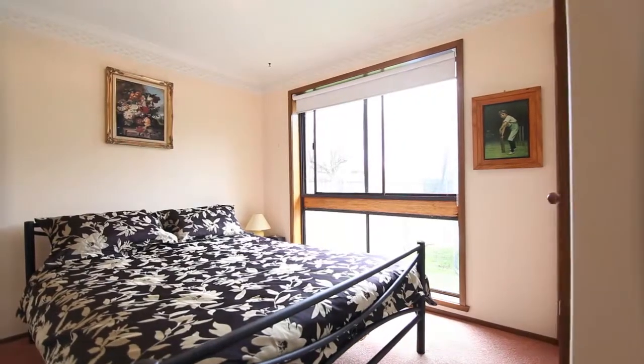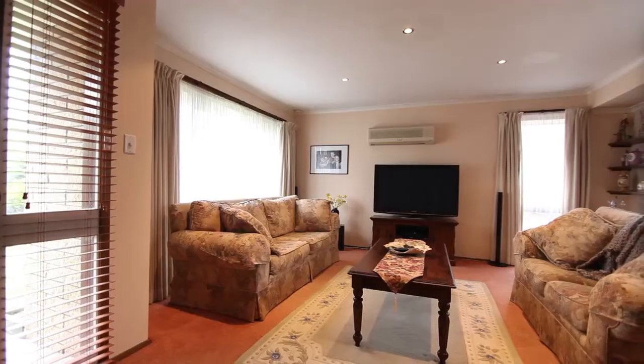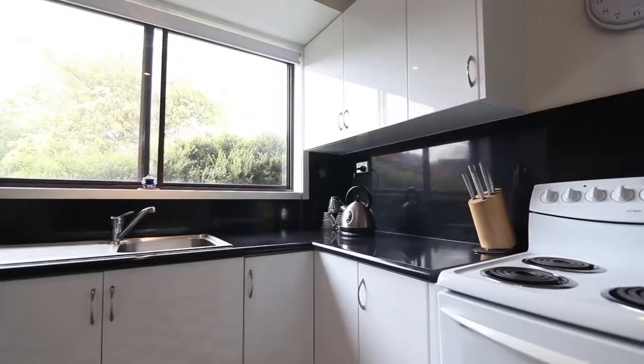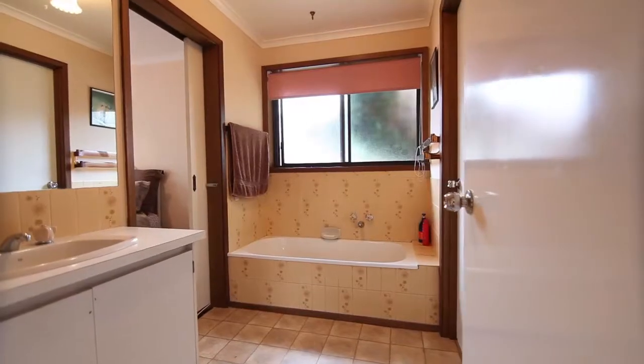I can't wait to show you through. This home has three good sized bedrooms all with robes, a separate lounge and a recently renovated kitchen which is hard to find in this price bracket. The bathroom features a two-way design with the toilet and laundry separate.